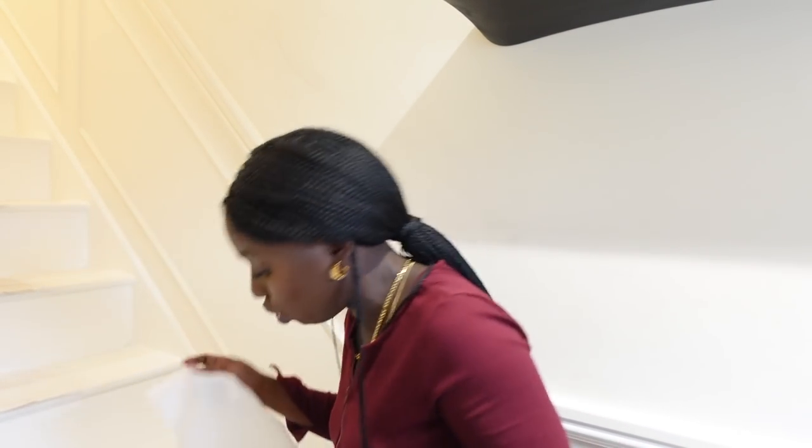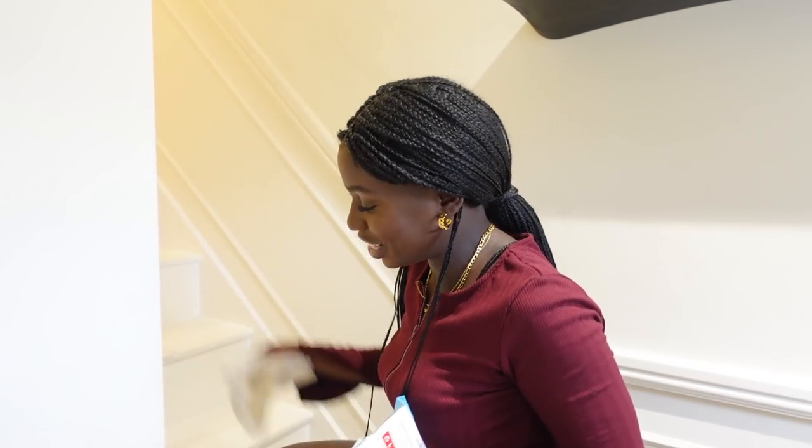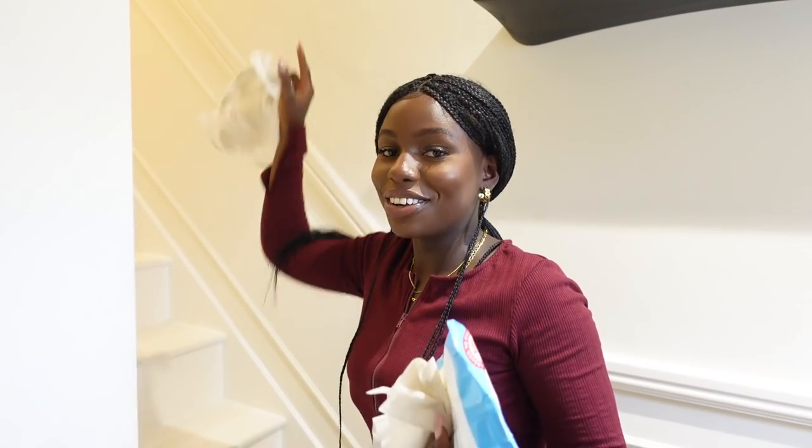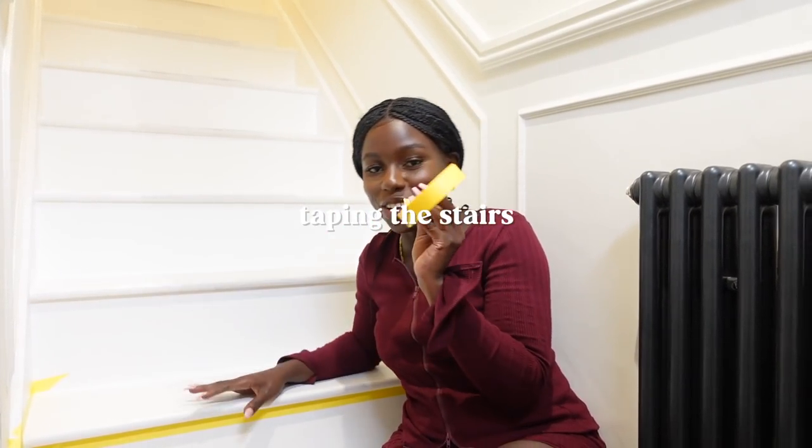Next, use some wet wipes to clean any watermarks — mud, shoes, rain — so we have a nice clean surface for the paint. Tip: when cleaning the stairs, start at the top going down, so you don't walk over what you've already cleaned. Also, when painting, we're going to do this over two days. This paint requires 12 hours to dry, so we'll paint every other step tonight, leaving some stairs white, then do the alternate steps tomorrow — so we don't walk over our hard work.